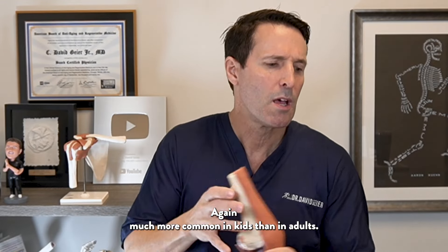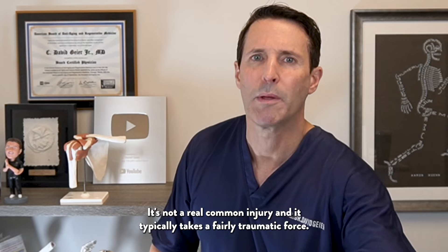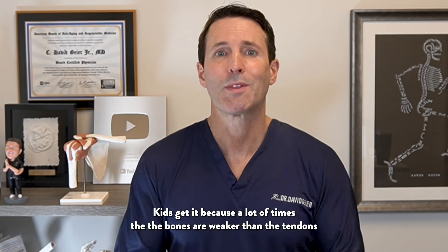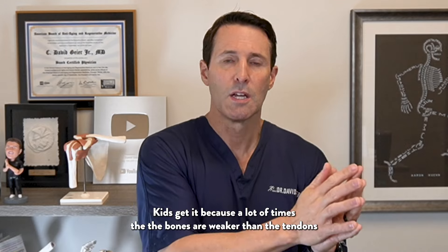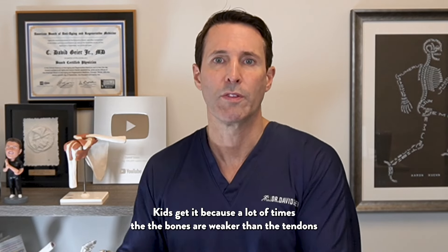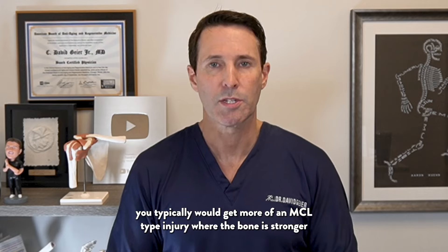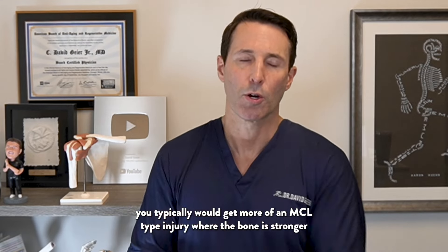This injury is much more common in kids than in adults. It's not a very common injury overall, and it typically takes a fairly traumatic force. Kids get it because a lot of times the bones are weaker than the tendons and ligaments. In adults, you typically get more of an MCL-type injury where the bone is stronger than the ligaments.